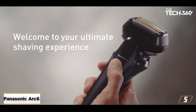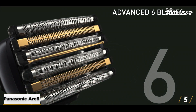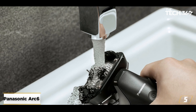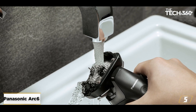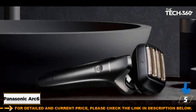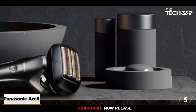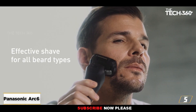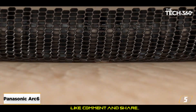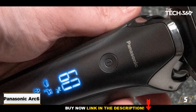At number 5: Panasonic Arc 6. The Panasonic Arc 6 is a pricey option, but it's worth the splurge. It performs well for both wet and dry shaving and comes with a self-cleaning station, making it incredibly convenient for everyday use. Its handle is ergonomically shaped to fit comfortably in the hand, and the LED display panel shows battery life remaining and if the blades need checking. With 84,000 cross-cutting actions per minute and 22 independent directions, it shaves down to a baby face quickly and effectively.